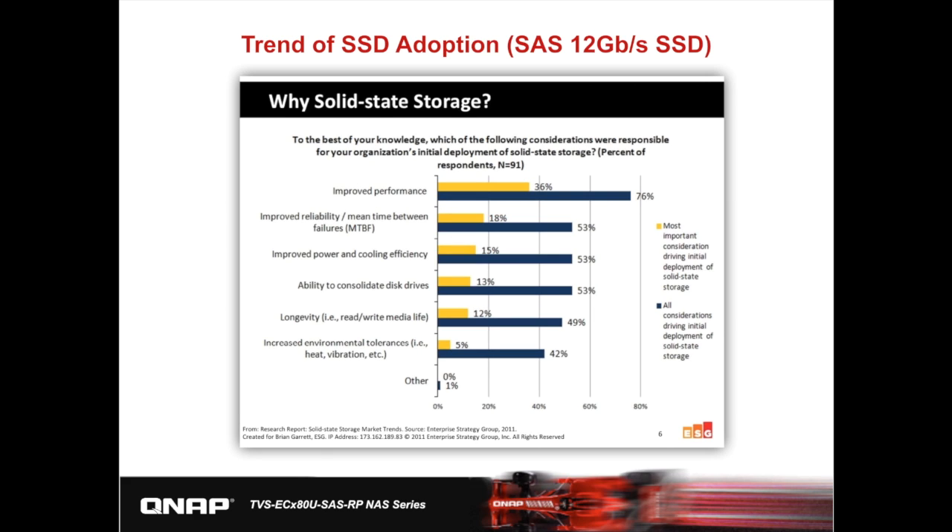Let's start by looking at the trend of SSD adoption. This is from a recent research report gathering data on why companies started to use SSDs in their IT environment. It shows that due to improved performance, reliability, and longevity, more and more enterprises have started using SSDs in their IT infrastructure, and because of price drops, it has become easier for consumers and enterprises to adopt them. However, the types of SSDs also vary.